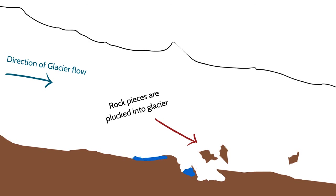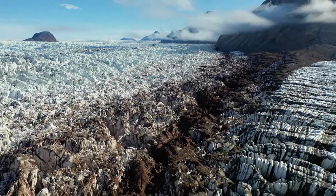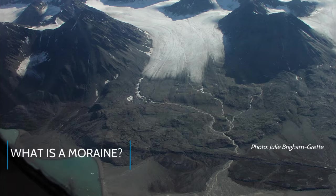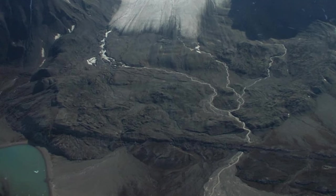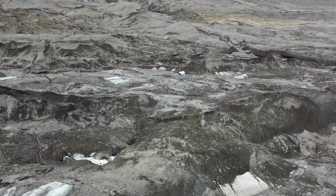So what happens to all of that rock that was pulled away from the bedrock over which the glacier flowed? At the front and edges of glaciers, we find long mounds called moraines. A moraine is basically a collection of loose debris, often referred to as glacial till.